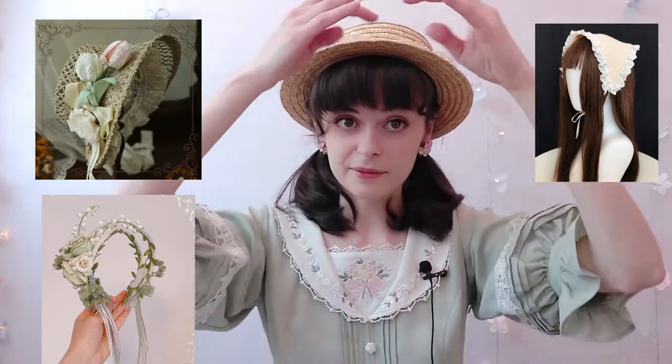Usually people will just put a straw boater hat on and call the whole coordinate a country coordinate, but there are a lot of other options besides a straw hat — such as bonnets, lace bandanas or lace headpieces, and flower headbands or flower crowns. You don't have to wear a boater hat to be Country Lolita.